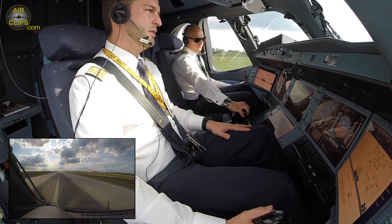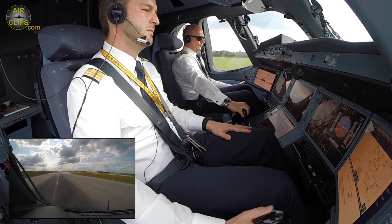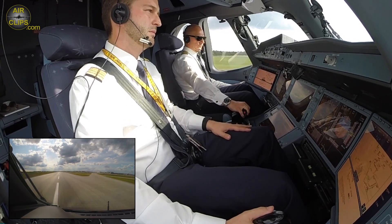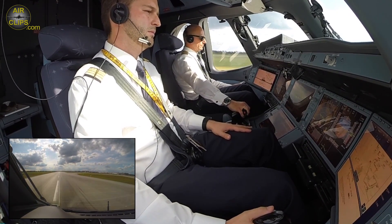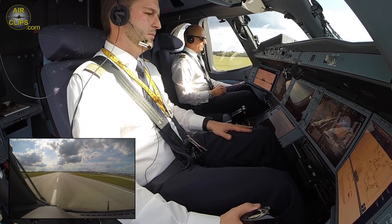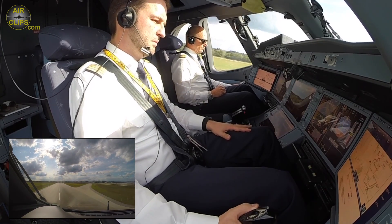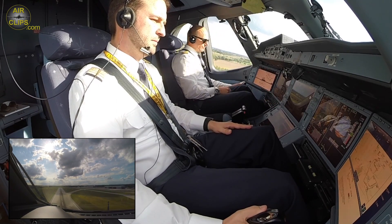100 knots — checked. V1, rotate. Positive climb. Gear up.